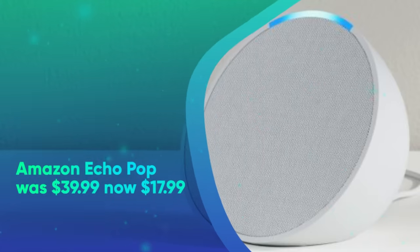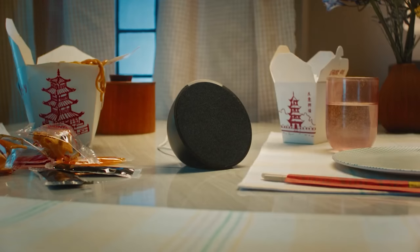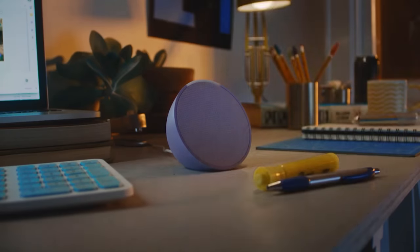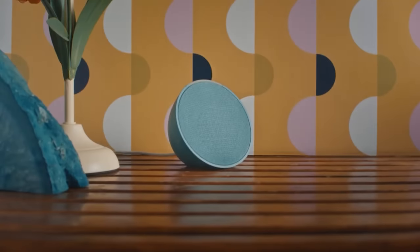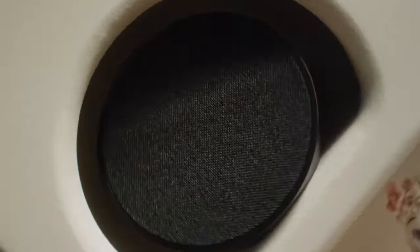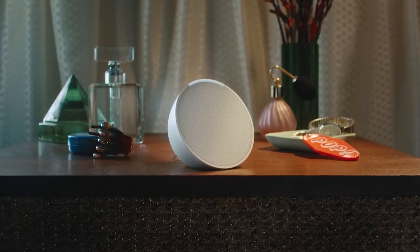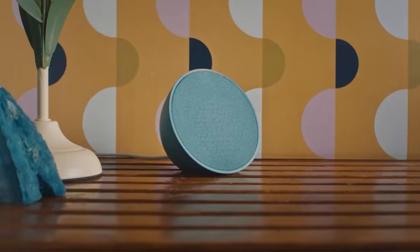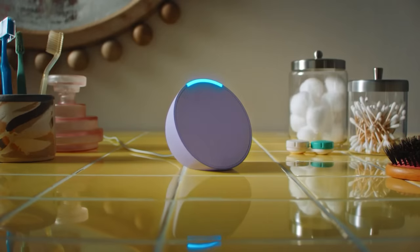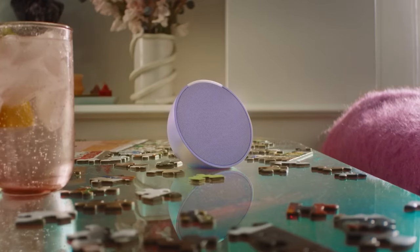Amazon Echo Pop was $39.99, now $17.99. Amazon launched the Echo Pop, a compact smart speaker, in May, making Prime Day the first time it's ever been on sale. You can stream your favorite music, podcasts, or audiobooks via Bluetooth, as well as use Alexa voice commands to set timers, check the weather, listen to news updates, and more. After you pair your Echo Pop with the Alexa app, you're able to manage compatible smart home devices as well. The Echo Pop has Eero built-in, meaning it functions as a Wi-Fi extender with compatible networks.